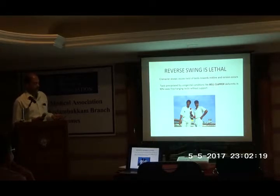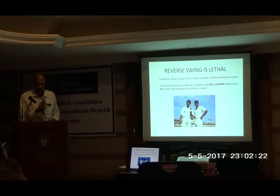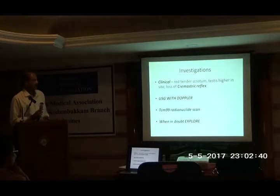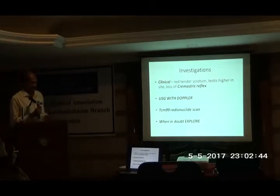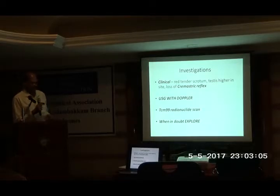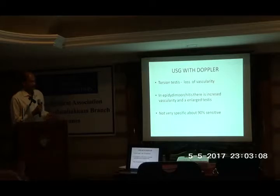This twist is usually precipitated by a common congenital problem called the bell-clapper deformity, where the testis hangs by a very small mesorchium. If the mesorchium is very small, the testis is not able to fix to the scrotum and hangs loosely without support. Clinically, there will be a tender scrotum that is slightly higher. If they come early, we can try to elicit the cremasteric reflex — in a torsion it is usually lost. For investigations, we use ultrasound with Doppler and a Technetium scan.